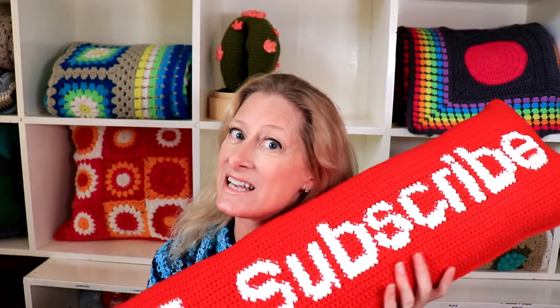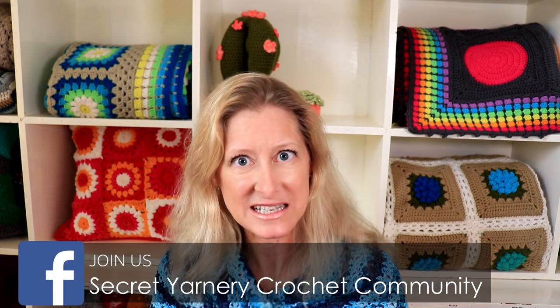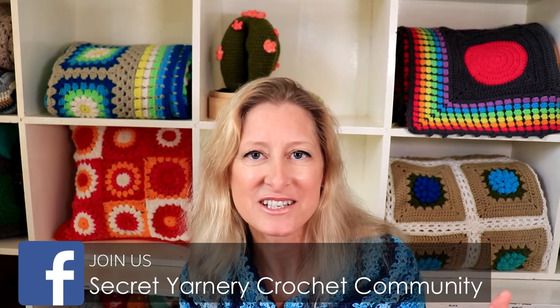Thanks so much, I'm looking forward to it! Don't forget to subscribe and hit the notification bell beside the subscribe button so you don't miss any of the granny square uploads. Find us on Instagram at Secret Yarnery and on Facebook at the Secret Yarnery Crochet Community — we'd love to see what you're working on. Have a super great day, we'll see you tomorrow, and stay hooked!